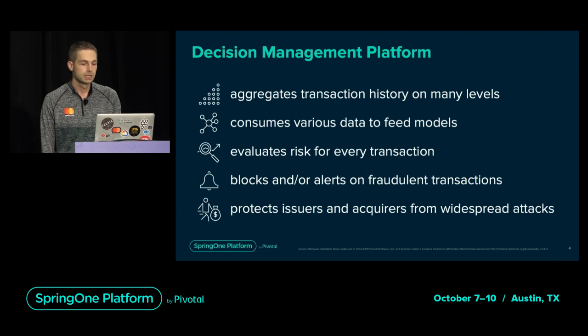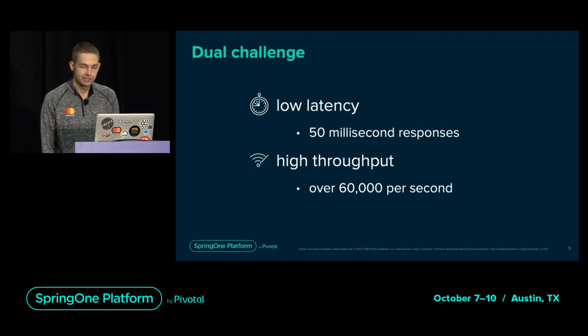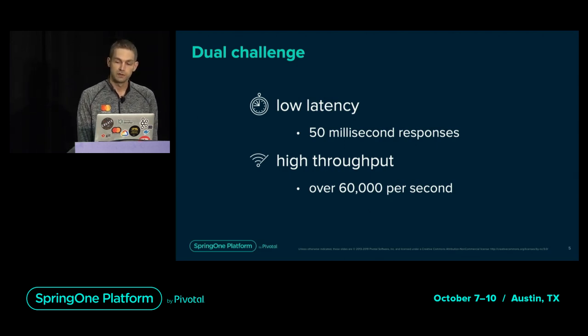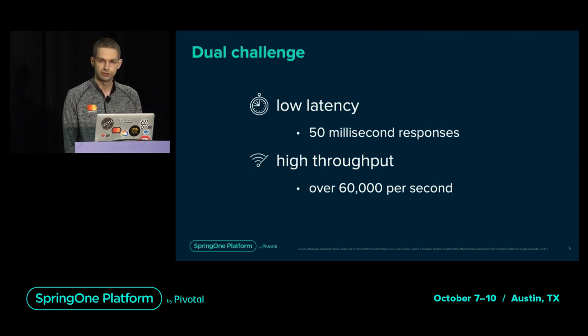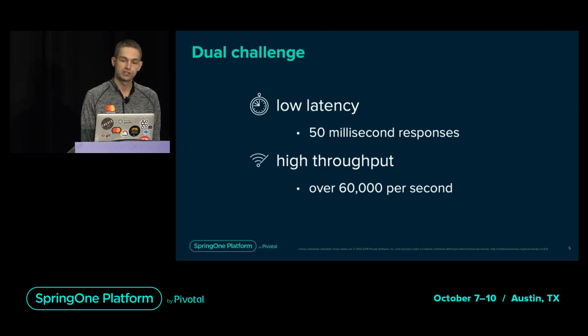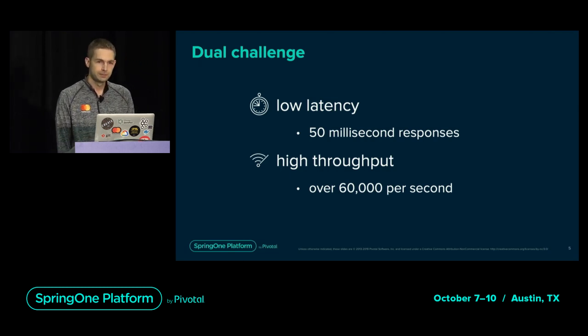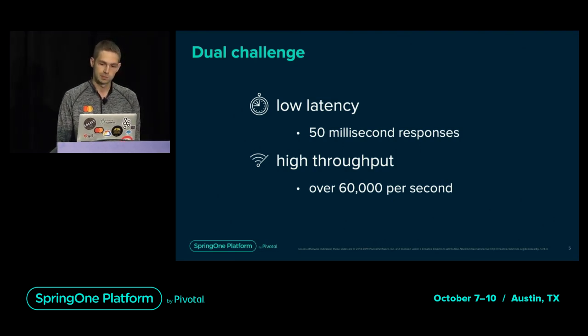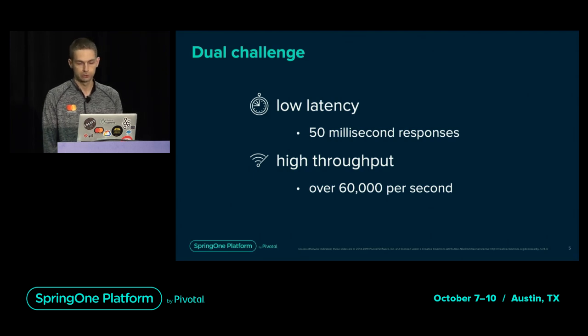DMP has the ability to block and alert on risky transactions to protect from fraud losses. It runs products that protect issuers, merchants, acquirers, and cardholders. To determine transaction risk in real-time, our system needs to be extremely quick. We constantly work on minimizing response times to have the necessary resources for the required volume, targeting an average transaction latency of around 50 milliseconds to have plenty of room for unexpected slowdowns.